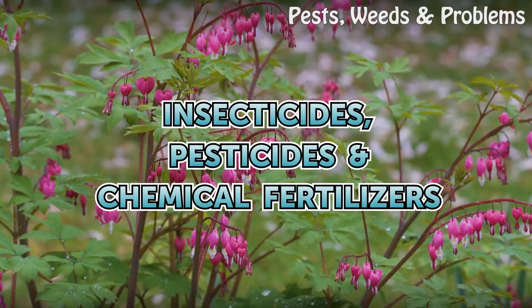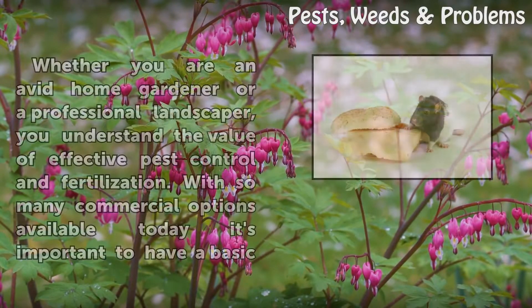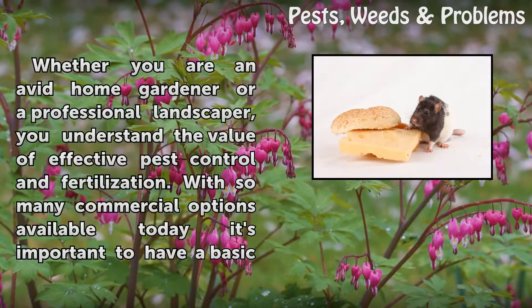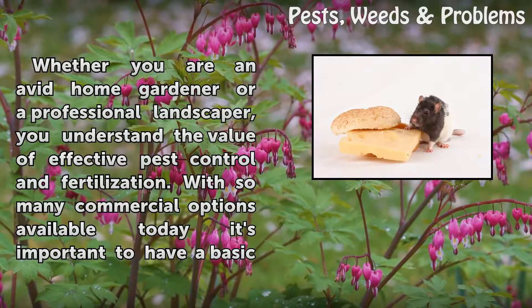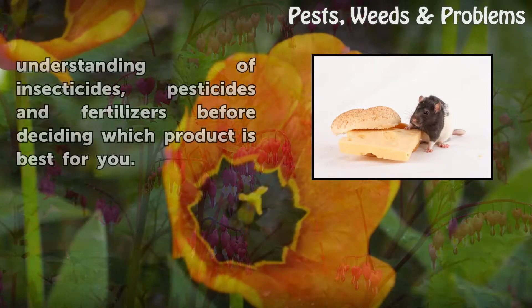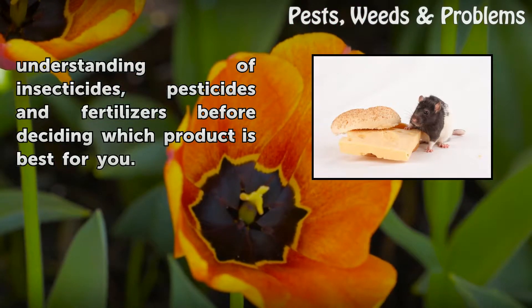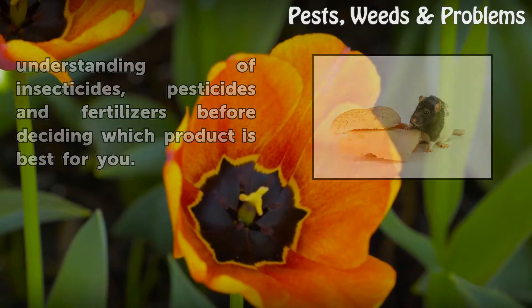Whether you are an avid home gardener or a professional landscaper, you understand the value of effective pest control and fertilization. With so many commercial options available today, it's important to have a basic understanding of insecticides, pesticides and fertilizers before deciding which product is best for you.